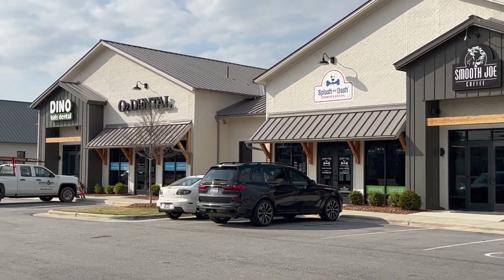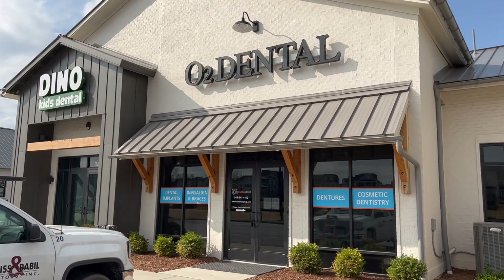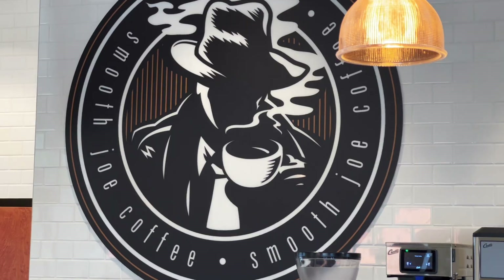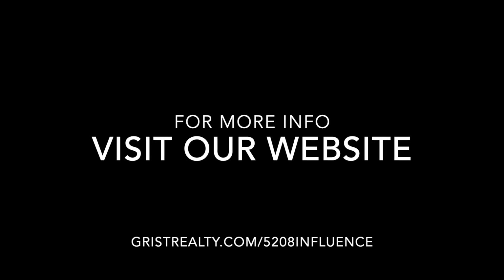There are also local businesses in the neighborhood like child care, pet grooming, dentistry, a brewery and restaurant, and a coffee house. Please visit our website for more info at gristrealty.com/5208influence.